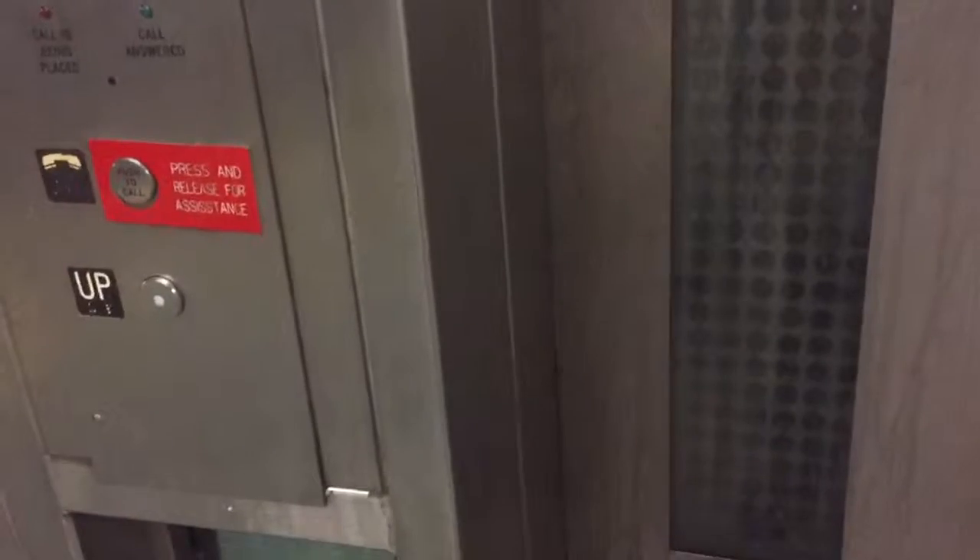This is one of the elevators at the 14th Street A.C.E. line, New York City, New York. This is a Heights class elevator. Epco chimes, but the fixtures are G-E-L.